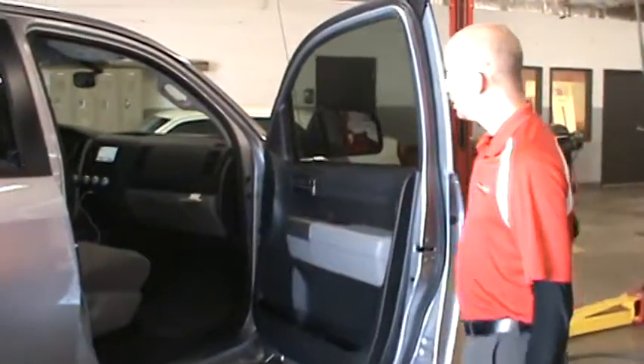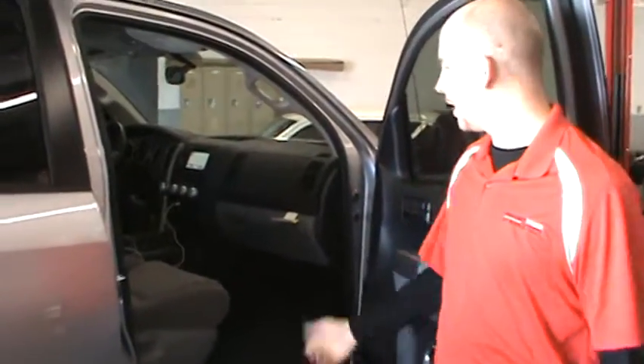Come this way — this is our passenger seat. I'm going to have you hop in here and we're going to take it for a drive and see what you like about it.